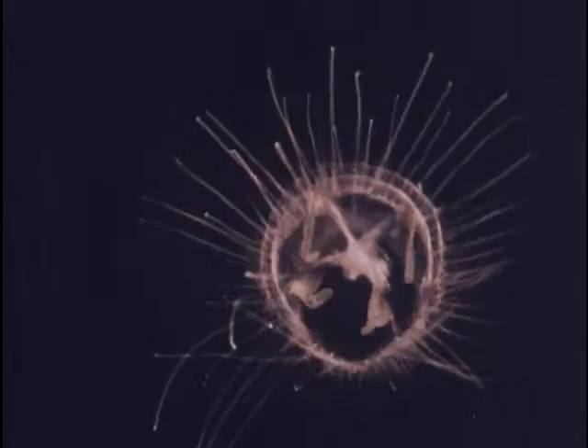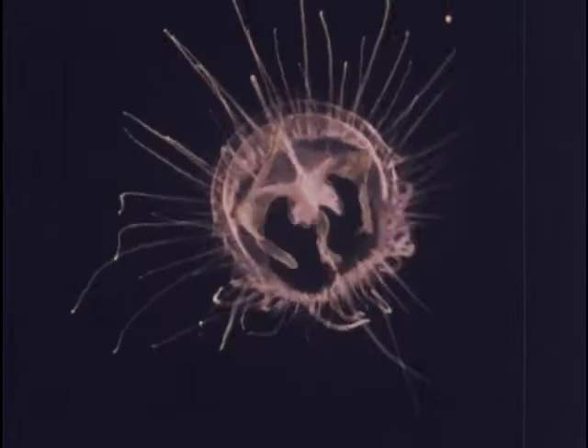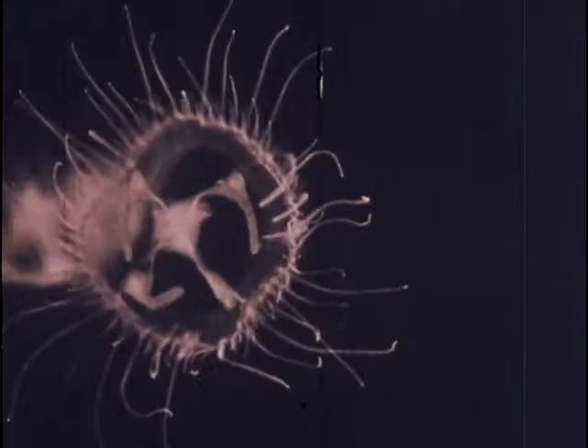Freshwater jellyfish are unusual animals sometimes found swimming in our lakes and ponds. One species, Craspedacusta sowerbii, is found in many parts of the United States and in other parts of the world. Scientific evidence now indicates that this jellyfish probably arose from marine ancestors in China and later spread to other parts of the world.